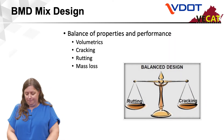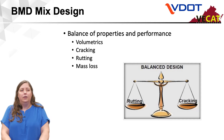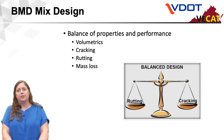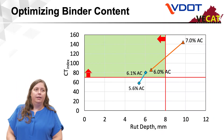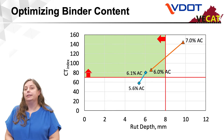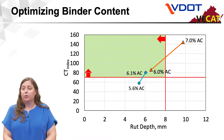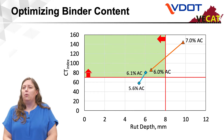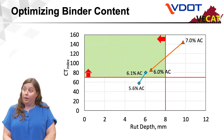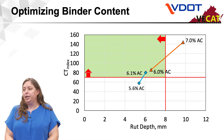Going back to the beginnings of balanced mix design, we are trying to balance our properties and performance: volumetrics, cracking, rutting, mass loss, and we're also considering moisture susceptibility. The whole goal with balanced mix design is to optimize binder content so that we can get good performance. We can also optimize performance through aggregate changes, additives, and other things. This shows a quick demonstration of how we can use an increase or decrease in binder content to bring a mix out of a cracking-susceptible area into a better performing area — the green area on the upper left.